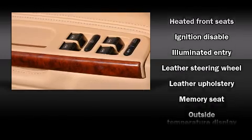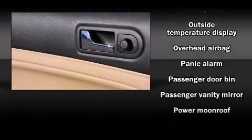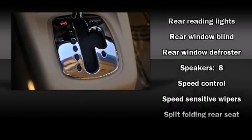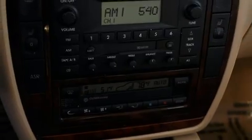Volkswagen ensures the safety and security of its passengers with equipment such as dual front impact airbags, a panic alarm, and four-wheel disc brakes with ABS. You'll never lose visibility with rain-sensing wipers, which activate automatically when the drops start to fall.